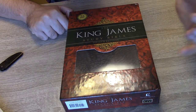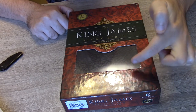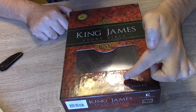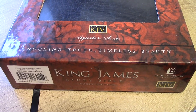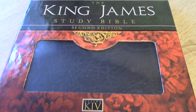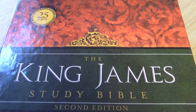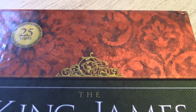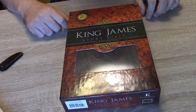At the bottom we have Nelson KJV, Signature Series, Enduring Truth, Timeless Beauty. The authority for over 25 years, now in its second edition — that's referring to the study Bible itself. The company itself has been established since 1798, according to the information present.